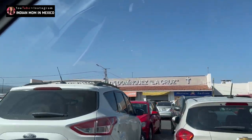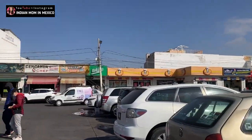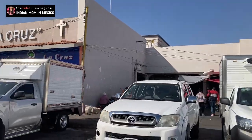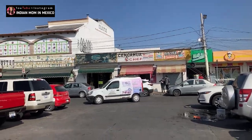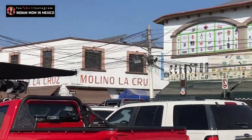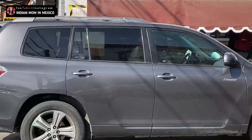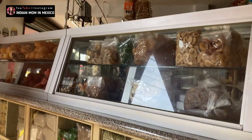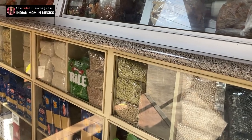That's the complete name of this market, but since it's so long we just call it Mercado la Cruz. This is very close to the centro, so you can just put Mercado la Cruz in the GPS and you will find this place. We usually go here to buy things I need from this store. As you can see, this is just like a general store in India where you get all the things that you need.